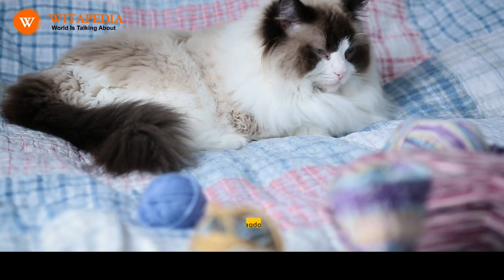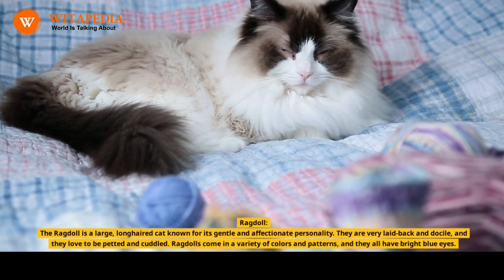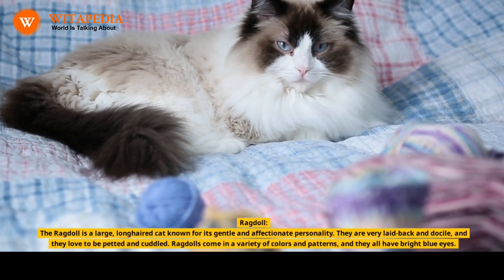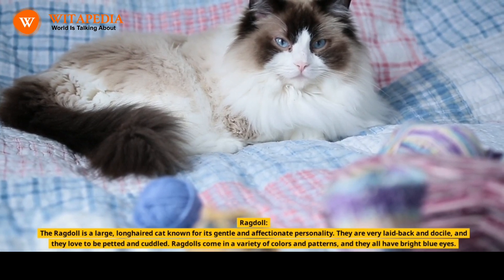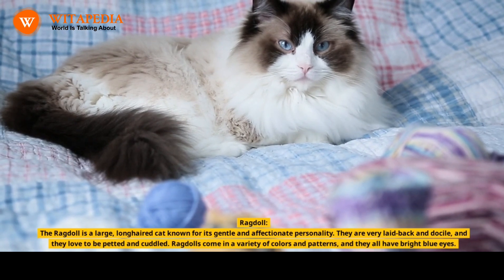1. Ragdoll. The Ragdoll is a large, long-haired cat known for its gentle and affectionate personality. They are very laid back and docile, and they love to be petted and cuddled. Ragdolls come in a variety of colors and patterns, and they all have bright blue eyes.